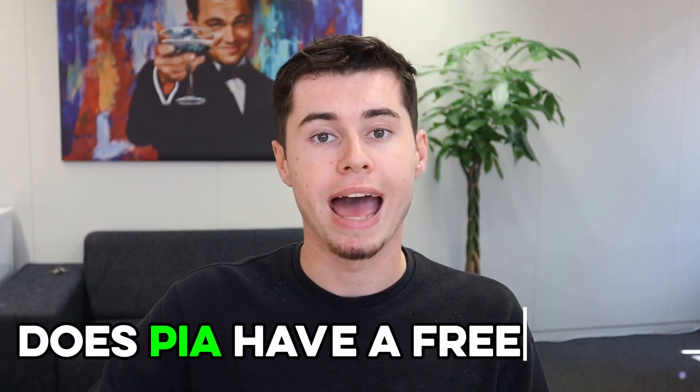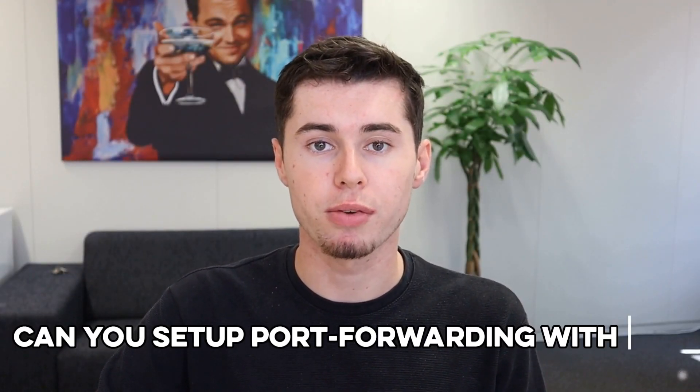Here are some more questions that a lot of people are asking about PIA VPN. First off, does Private Internet Access have a free trial? Unfortunately, they don't offer a free trial, but they do have a pretty generous 30-day money-back guarantee — so you can give it a whirl for a whole month, and if you're not feeling it or change your mind, just hit up their customer support and they'll refund you right away. Next up, can you set up port forwarding with Private Internet Access? Yep, it's totally doable and super easy — just click a button in the settings and you're good to go.